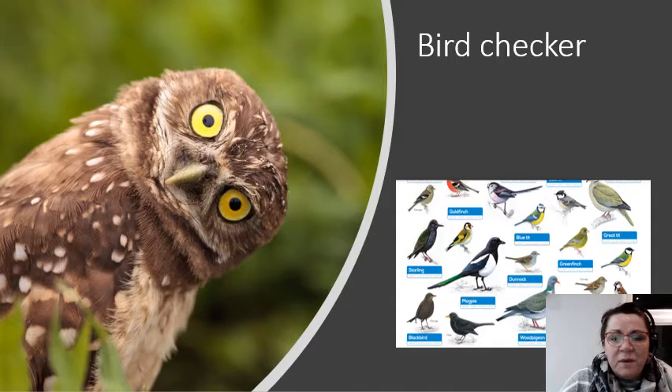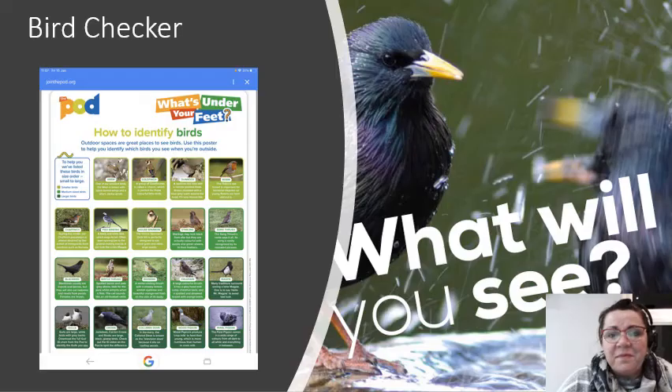So how do you spot the birds? I will be sending out a bird checklist to you over Dojo, so you'll be able to have a look at that. You can also just look on the internet — look on Google, you can find the birds. If you're out with mums and dads, just get a photograph and then you could identify what bird it is. I will also send this poster out for you. There are lots of birds on there and you'll be able to identify them. I think it'd be interesting to see how many birds we can see — I bet you'll be surprised at how many varieties there are.